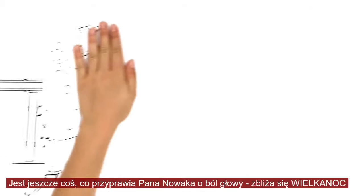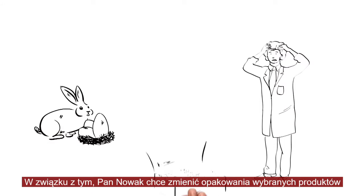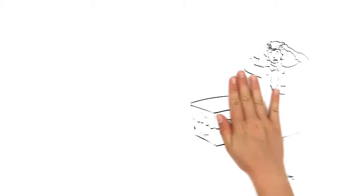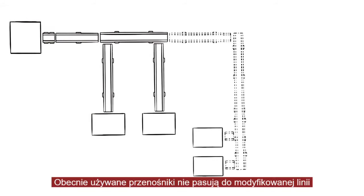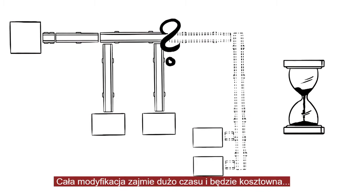And there's something else that's giving him a headache too. Easter is just around the corner and Mr. Baker wants to change the packaging for some of his sweets. To do this, he needs other machines, and that means he needs new conveyors. The old ones aren't suitable for the modified line. The entire reconfiguration will take time and cost money.